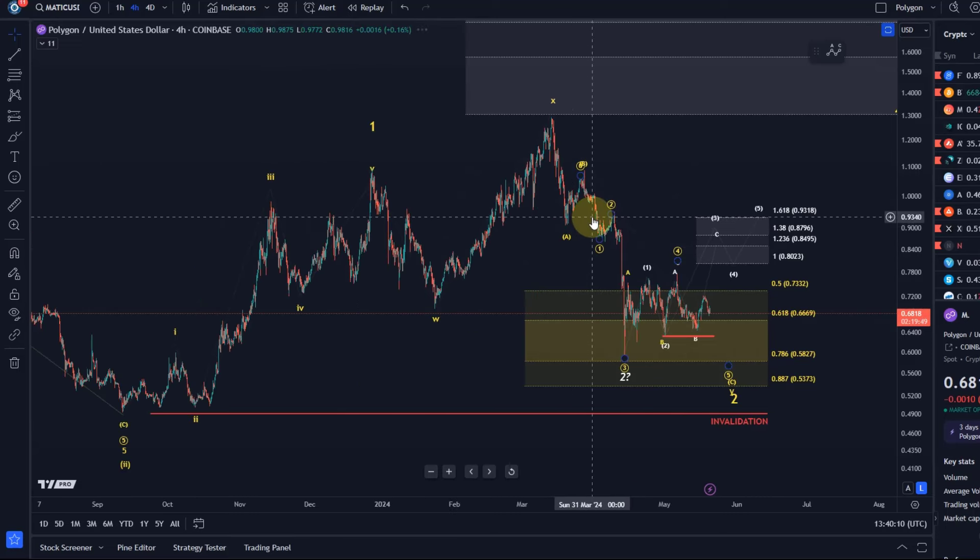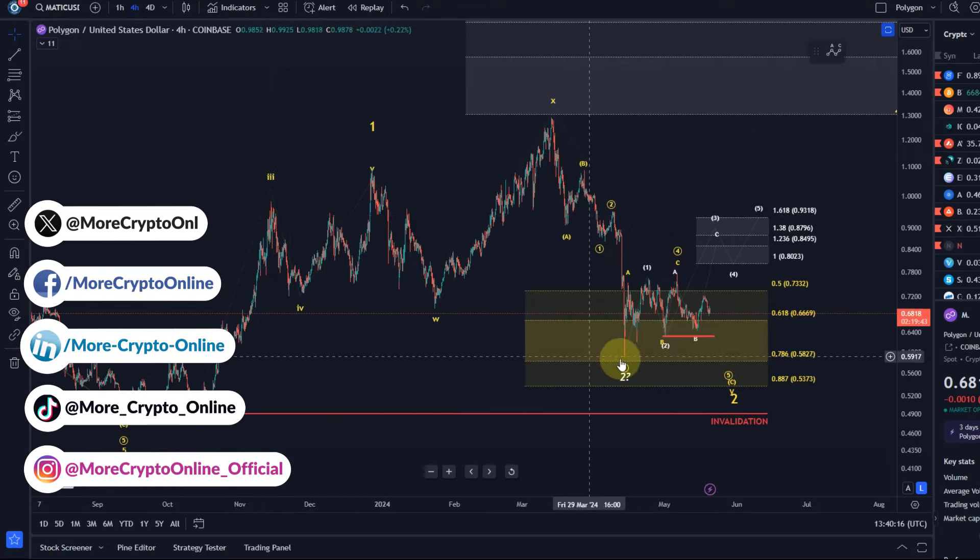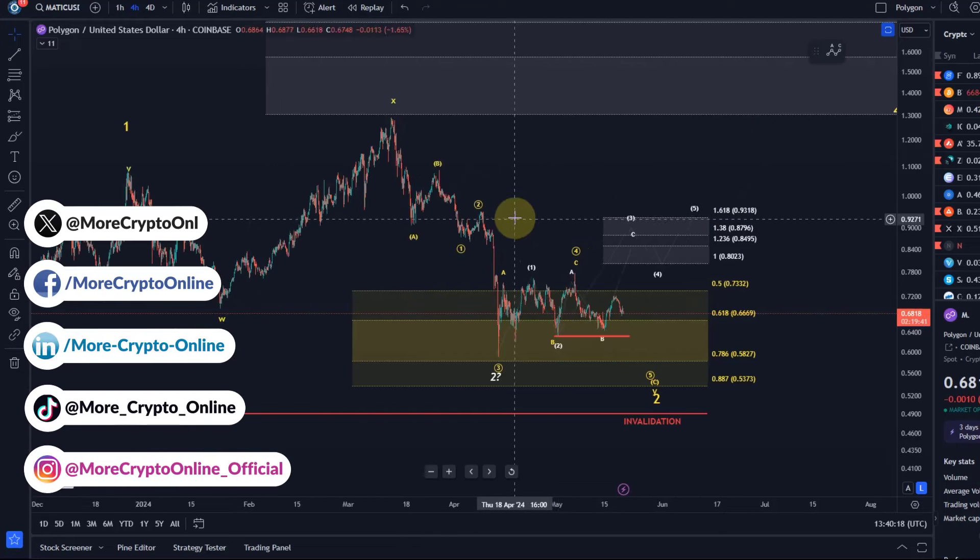Hello and welcome to another update video about Matic. On the Matic chart you can see still this unchanged 1.2 setup that's really not changed at all.